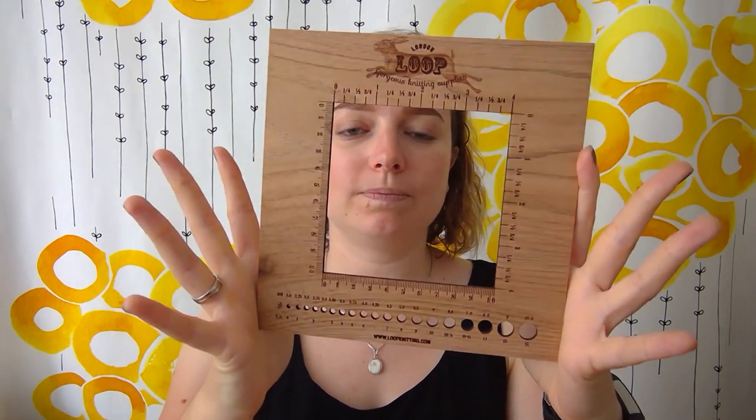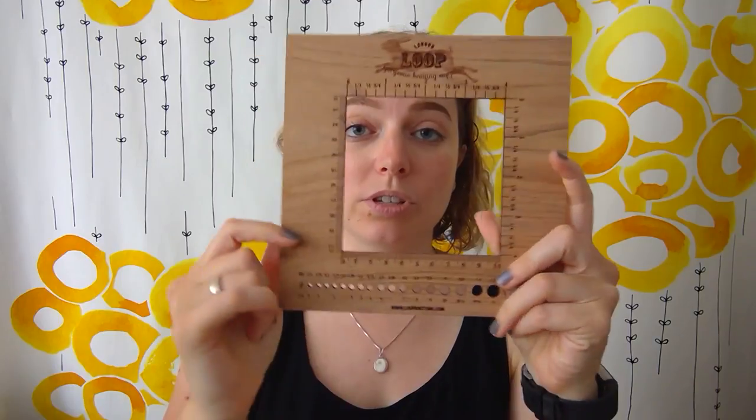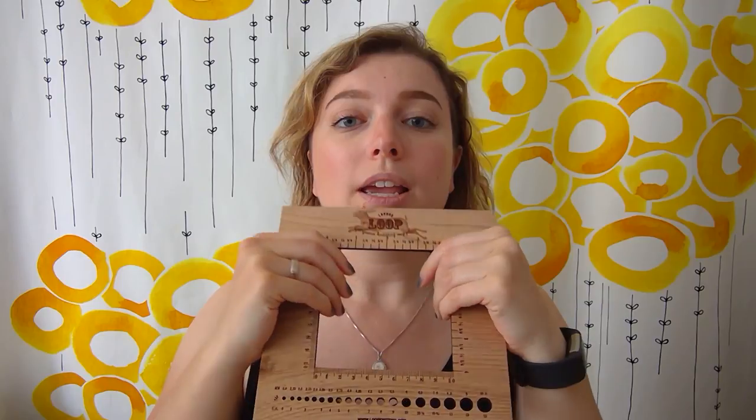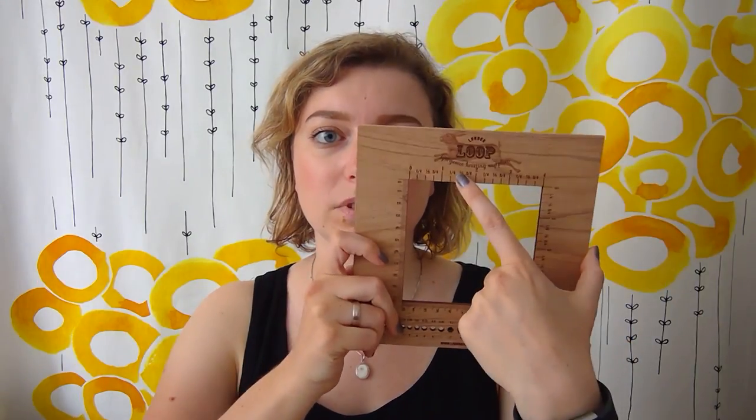I also got a gauge — 10 centimeters by 10 centimeters. I have a 5 centimeter one which I bought from the Little Grey Girl in Edinburgh, but obviously a 10 centimeter square is more precise than a 5 centimeter square. It's handmade with a hare on it — I think it's a hare. I really like it.